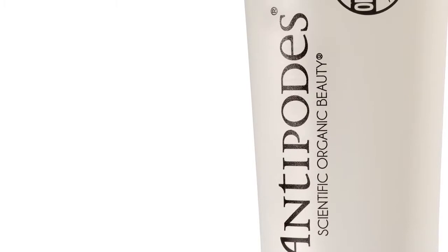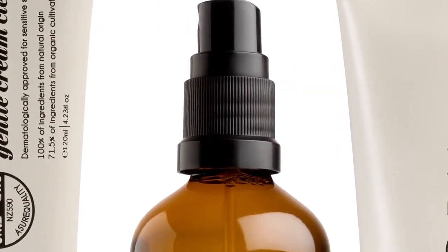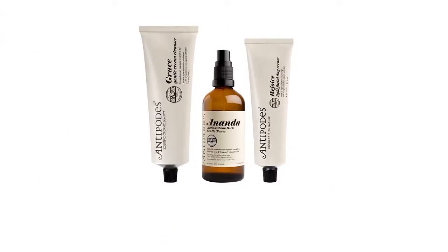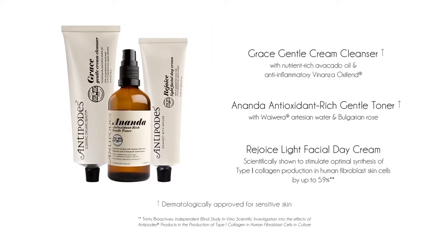Antipodes sensitive skin care collection helps to calm and restore the skin's natural balance and hydration. The collection features these three steps to skin perfection.